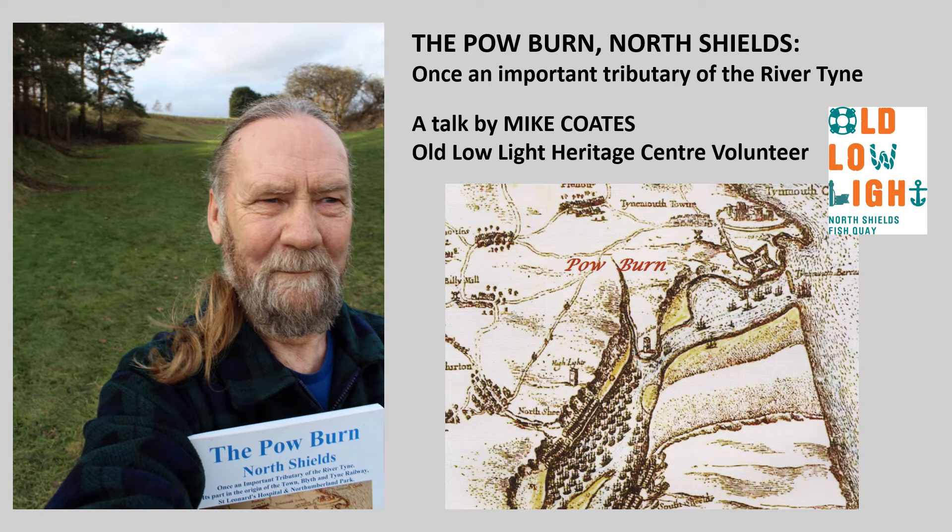Hi, I'm Mike Coates. I've been a volunteer at the Old Low Light Heritage Centre since it opened six years ago, where I've given various talks. As part of our series of lockdown talks, this is a shortened version of my Powburn talk — how this now hidden tributary of the River Tyne influenced the origin of North Shields, Clifford's Fort, St Leonard's Hospital and Northumberland Park.